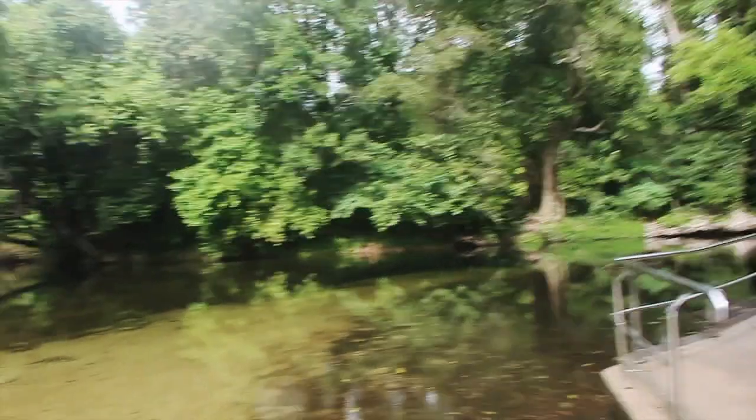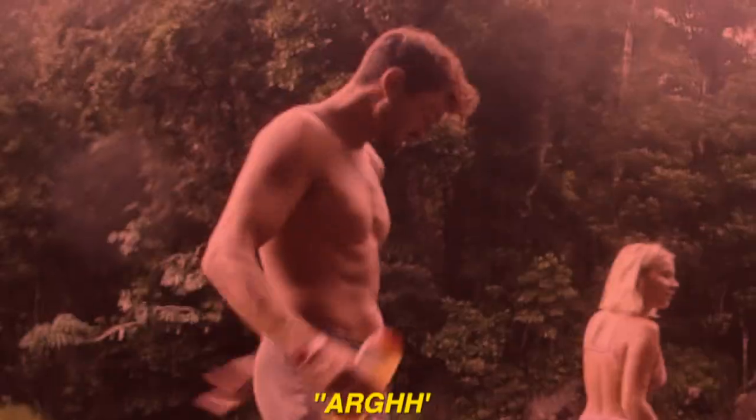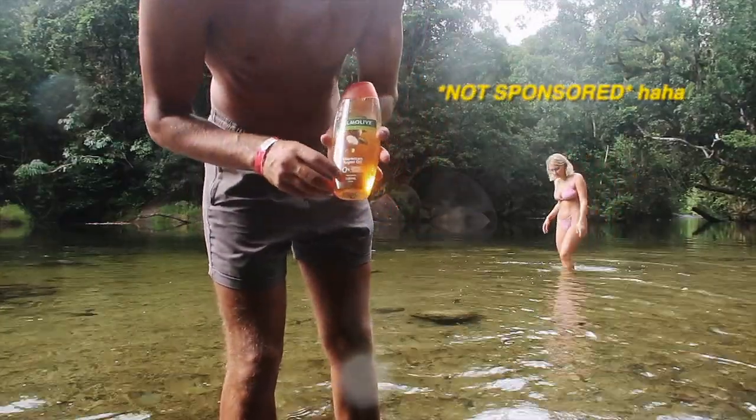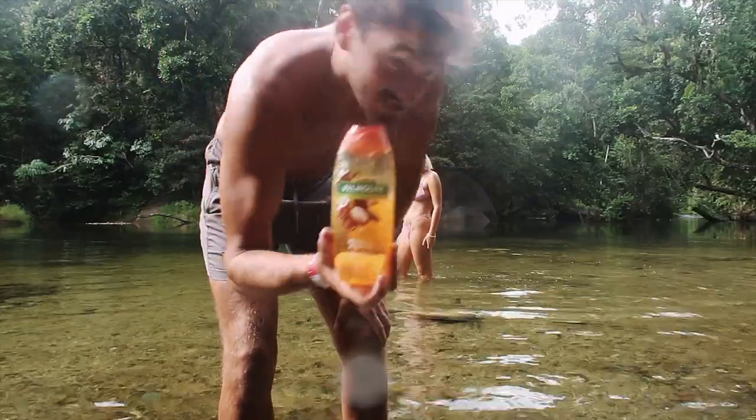We're at the swimming hole - it looks so nice, so we're going to get a little swim in. We have this eco product - it's 0% alcohol, nothing harmful to the environment, all pretty natural. We're going to use this since we have no shower this morning.